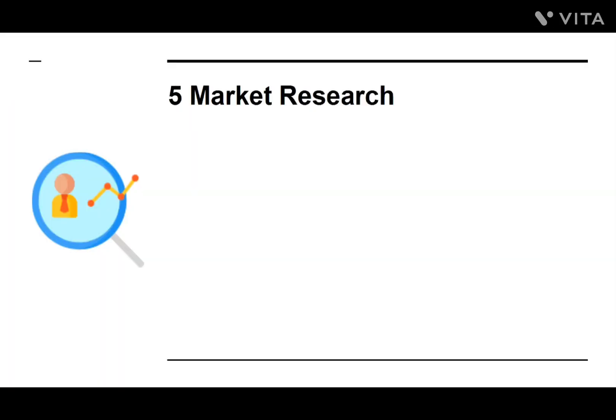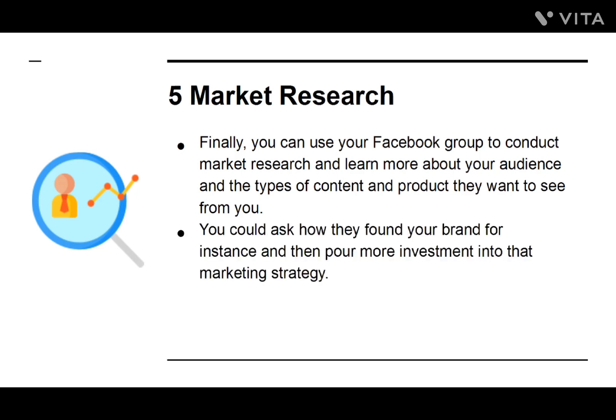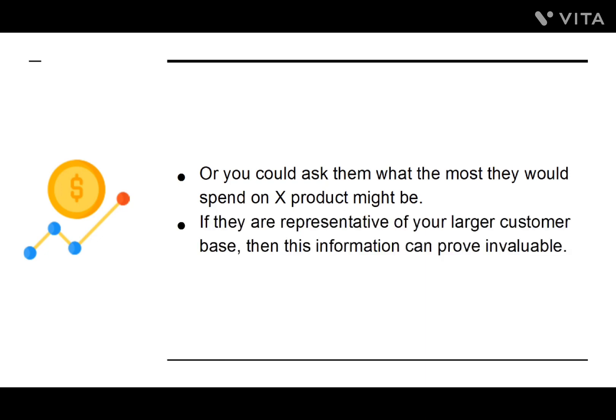Number five: Market Research. Finally, you can use your Facebook group to conduct market research and learn more about your audience and the types of content and products they want to see from you. You could ask how they found your brand and then pour more investment into that marketing strategy, or ask them what the most they would spend on a given product might be. If they are representative of your larger customer base, then this information can prove invaluable.